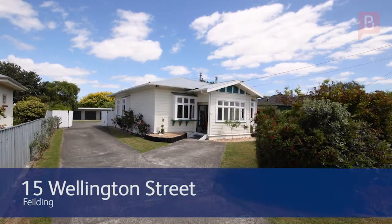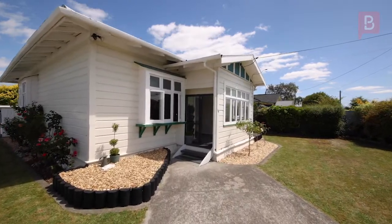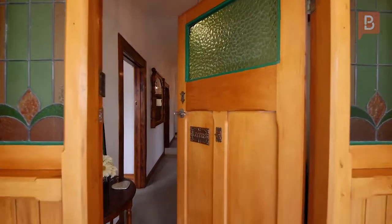Leanne Dreyfout coming to you today from 15 Wellington Street, Fielding, and what a winner this property is. If space, privacy and opportunity is what you seek, you must put this property at the top of your list.